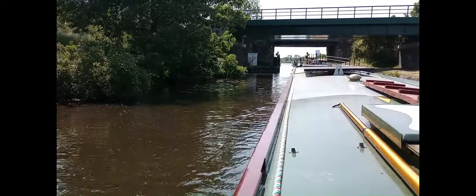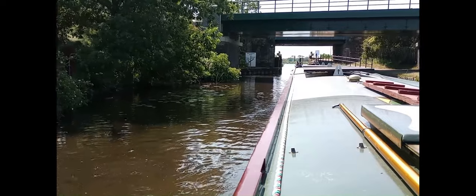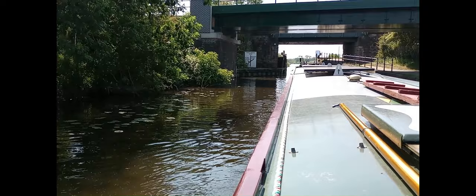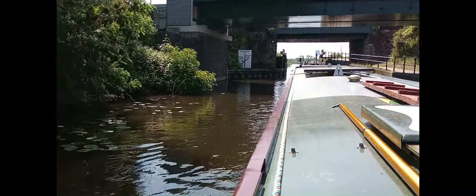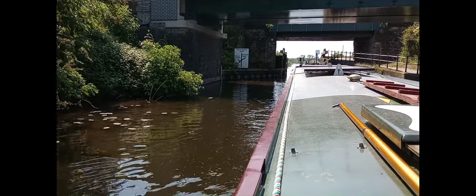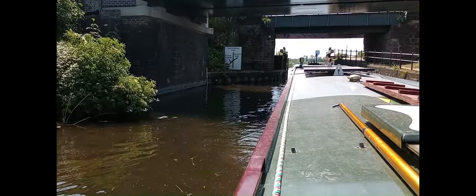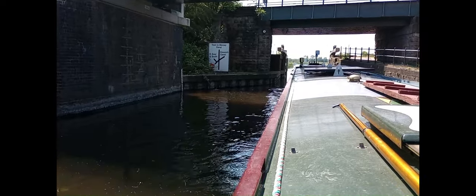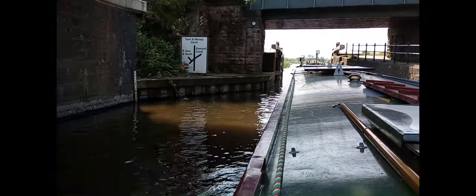So this is the floodgates to the junction of the Trent and Mersey Canal, with the Soar going off to the left and the Erewash Canal going off to the right. On this occasion we're going straight on onto the Trent and Mersey Canal.